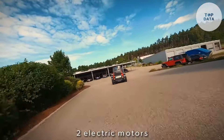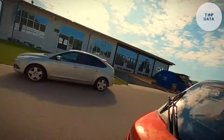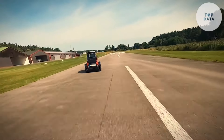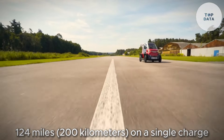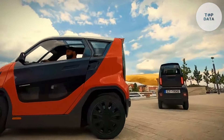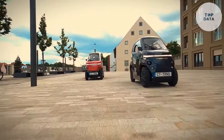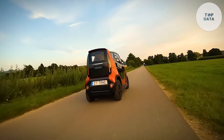Powering the CT-1 are two electric motors with a combined output of 15 kilowatts. This provides enough muscle for city commutes and a top speed of around 49 miles per hour, 80 kilometers per hour. The battery offers a decent range of up to 124 miles, 200 kilometers, on a single charge, letting you explore freely without worrying about running out of juice. Safety is a priority for the City Transformer — the CT-1 is equipped with a roll cage and crumple zones to protect occupants in case of a collision, and it boasts airbags and other standard safety features.